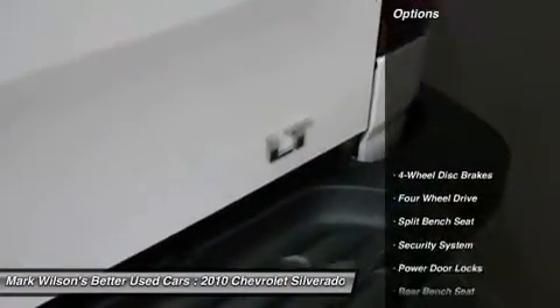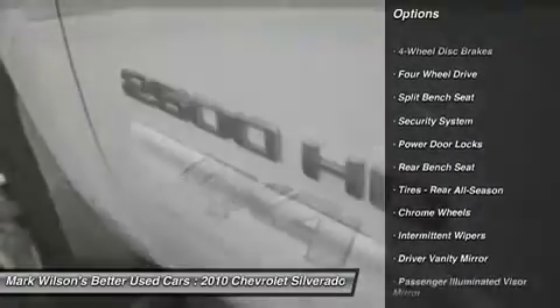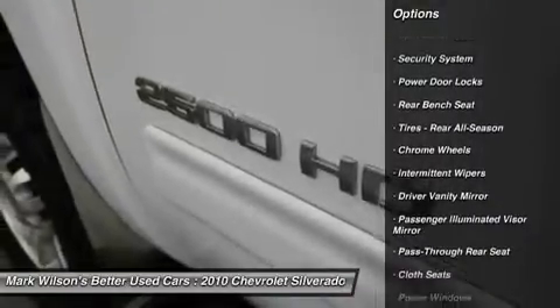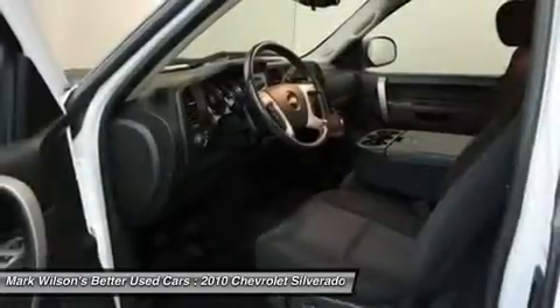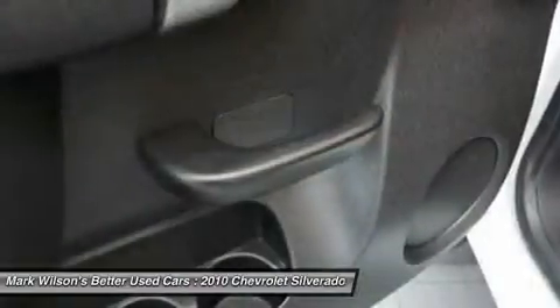Here are some of this vehicle's great options: anti-lock braking system, air conditioning, driver airbag, adjustable steering wheel, power steering, keyless entry, cruise control, four-wheel drive, four-wheel disc brakes, floor mats.